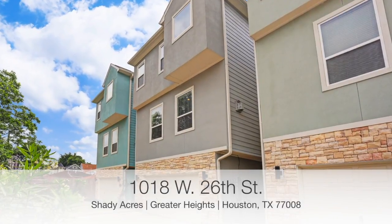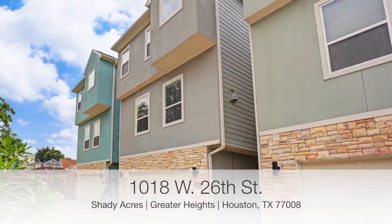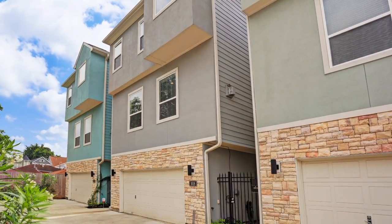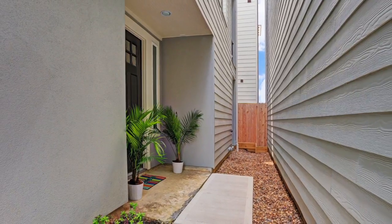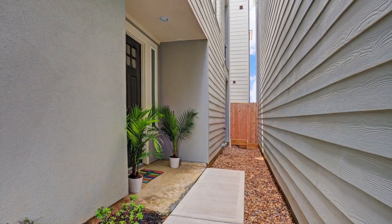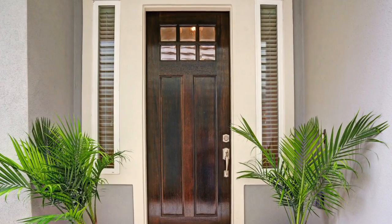Welcome to 1018 West 26th Street, located in the popular Shady Acres neighborhood in the Greater Heights. The almost new home was built in 2014. The freestanding structure has a two-car garage, shared driveway, and gated access to the covered porch.